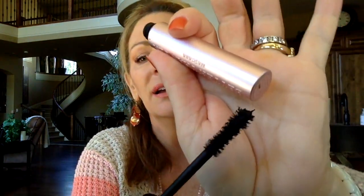Too Faced Better Than Sex mascara — I do like this one, but I like the minis. The brush on this is huge — look at it next to my eye, it covers my whole eyeball. I like the minis because the brush is smaller and better. It does get clumpy after a while and you have to work with the coats, but I like it. There are probably drugstore mascaras just as good, but if I got this in a gift-with-purchase I would definitely use it. I'd like to try more drugstore, less expensive ones right now.